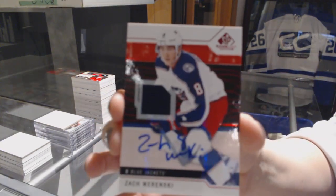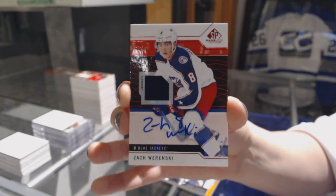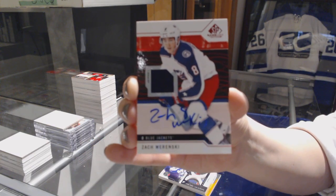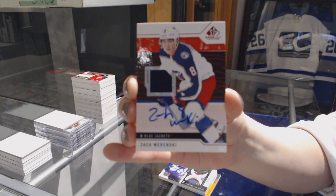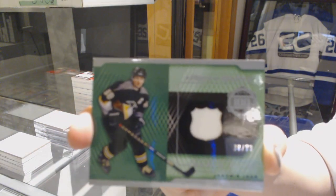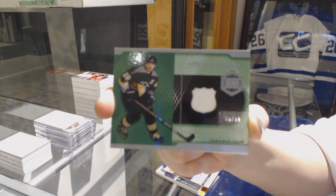Base jersey for the Columbus Blue Jackets, Zach Warnske. A Piece of History jersey number 99, Jamir Yager for the Pittsburgh Penguins.